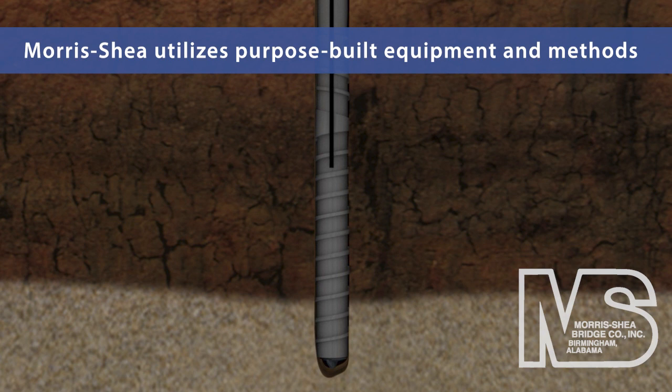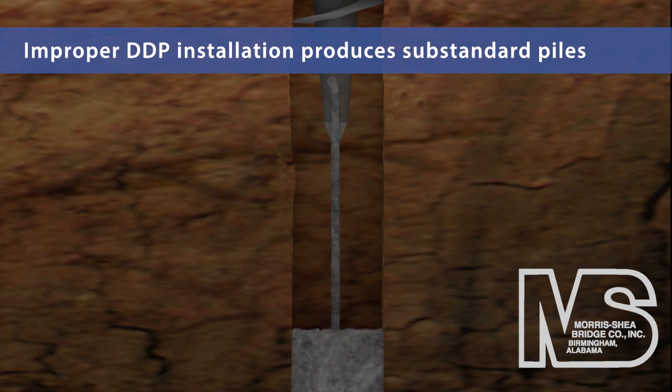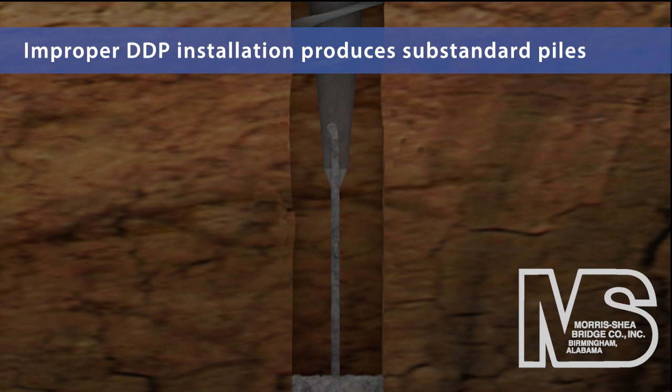Other contractors use equipment and methods designed for conventional auger cast pile applications, resulting in the installation of substandard drilled displacement piles. Improper DDP installation can cause inconsistent grout placement, severe groundwater bleeding, and cross-sectional reductions.